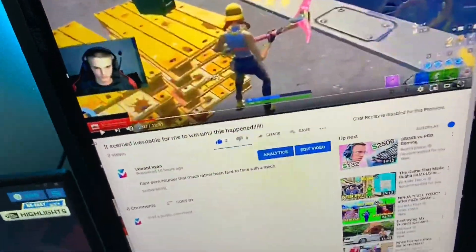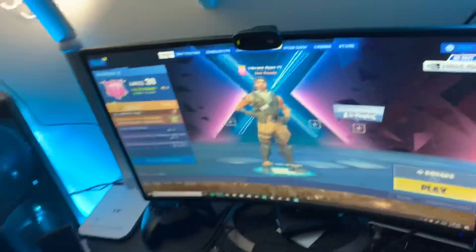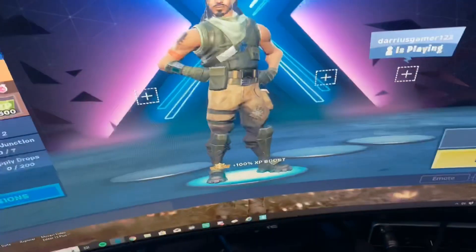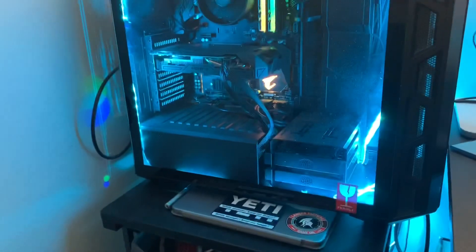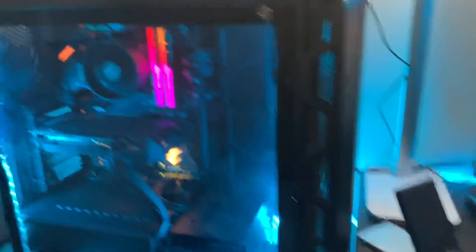That's pretty much what it is. This is my Fortnite account, you guys all know that. Look at that PC — it has a Ryzen 2700x with a 2070 and 16 gigabytes of RGB RAM. It has one terabyte SSD.